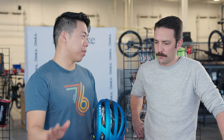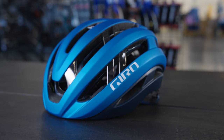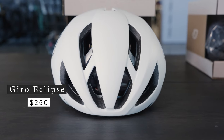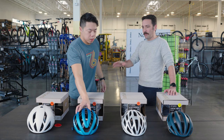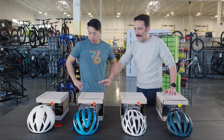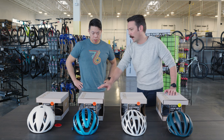Since these are both top-of-the-line helmets, they come at a price. The Aries hits a $300 price point, while the Eclipse hits a $250 price point. Both of them give you that spherical MIPS technology and top-of-the-line performance. The Aries offers a little bit more ventilation and is a little bit lighter weight.